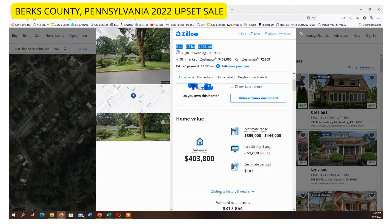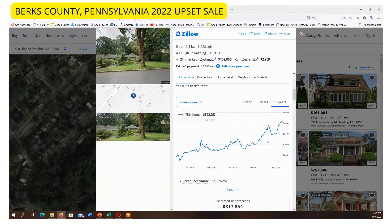Looking at Zillow's estimate range, we can see this area has gone down a little bit — about $1,800 over the last 30 days — so it's had a big upshoot recently. Back in early 2020 it was about $300,000, so it's jumped up about $100,000. But really it's been a $300,000 property going back to around 2015.